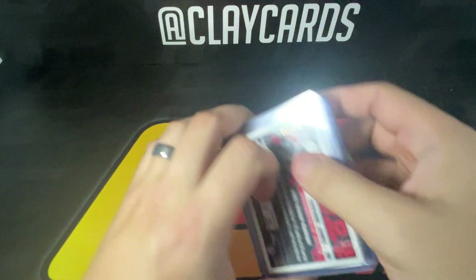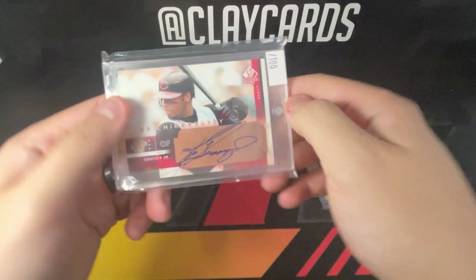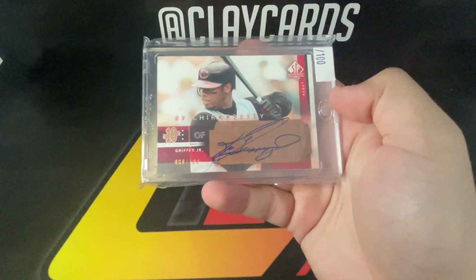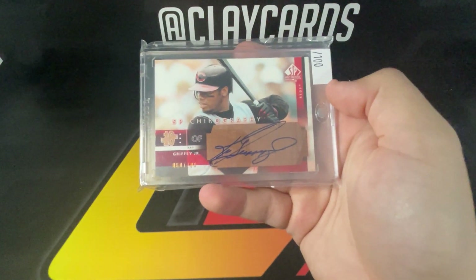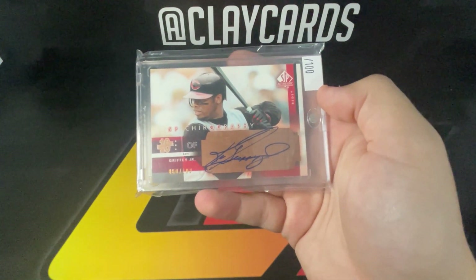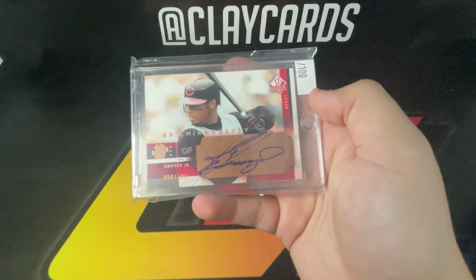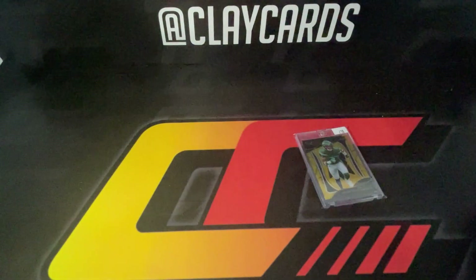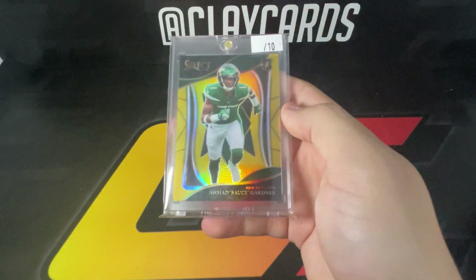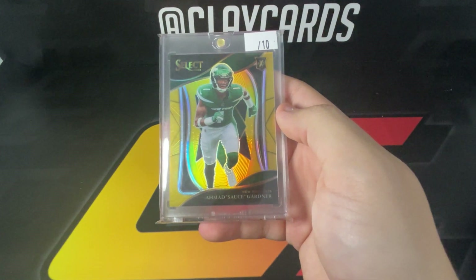To cap it off I grabbed a PC card — the 2003 Chirography numbered to 100, this is the bronze version. Got a fair price on that and was able to add it to the PC.